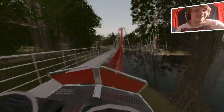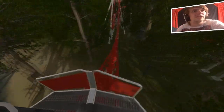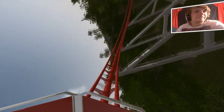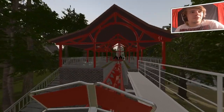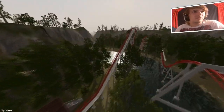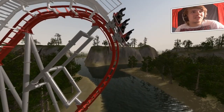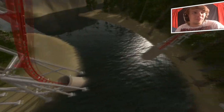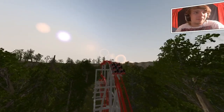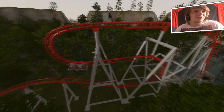Dit heb ik echt serieus nog nooit gezien. Wel in het echt natuurlijk — op internet en video's enzo. Oh, en een loopingje! Nou, fantastisch. Wauw wauw wauw jongens. Ik wil er even overheen vliegen want... ongelooflijk. Kijk, dit is echt bizar om even te laten zien. Je stopt hier, op een vreselijk punt — je ziet eigenlijk geen rails meer, je kijkt gewoon naar het water. Je wordt gewoon gedropt, je gaat onder het water door en je komt eruit. Dit was echt heel ziek. Kijk, dit is echt fantastisch.